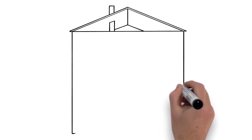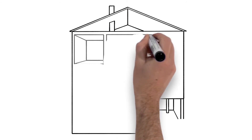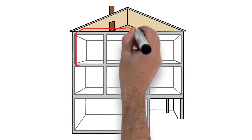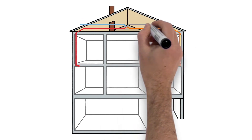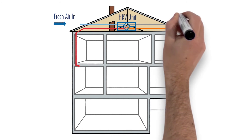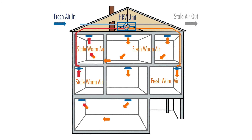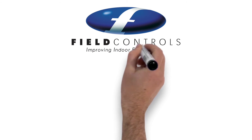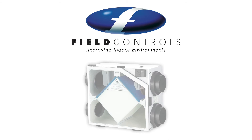The purpose of an HRV or an ERV is to deliver fresh-tempered air into your home. Field Control's HRVs and ERVs are balanced ventilation systems and have the lowest operating cost of other ventilation options.